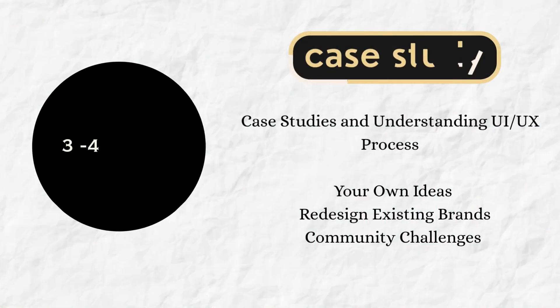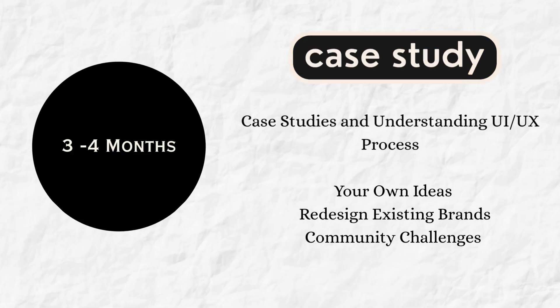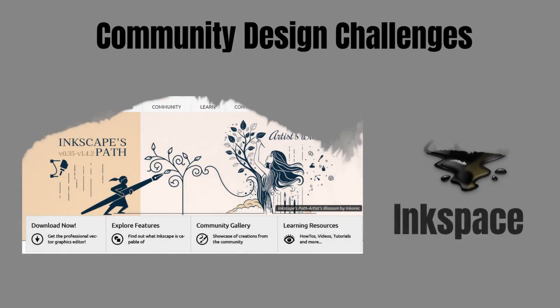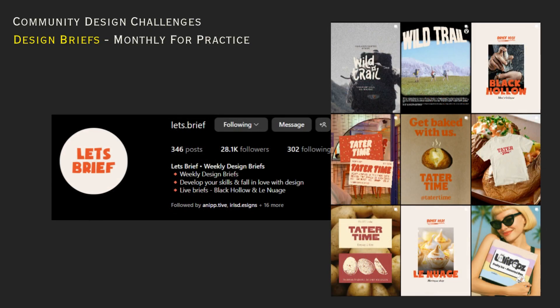Within months 3 to 4, start working on real case studies. Choose 2 to 3 projects — these can be redesigns, personal ideas, or community challenges found on free websites or even Instagram. This time, focus on the process, not perfection. Understand the full workflow: researching, designing, and submitting the process.